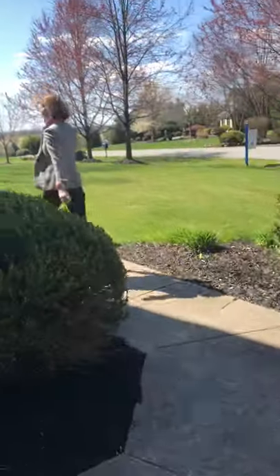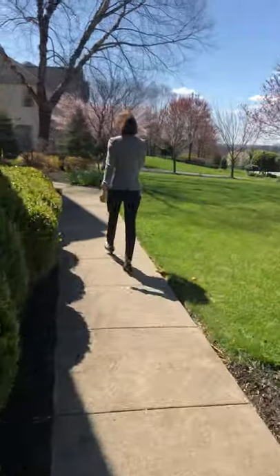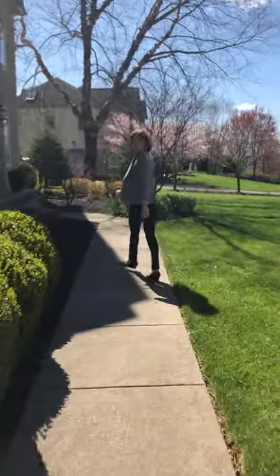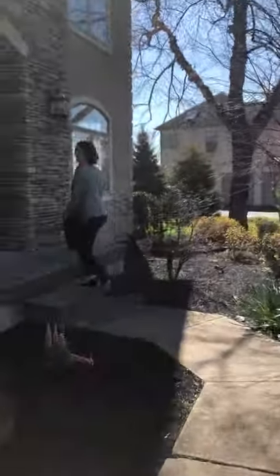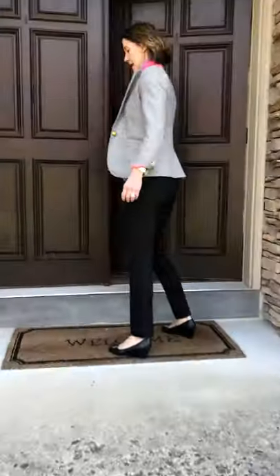This home is sited on nearly one acre and offers nearly 6,000 square feet of living space. The exterior features stacked rock and stucco, which has been remediated and tested.